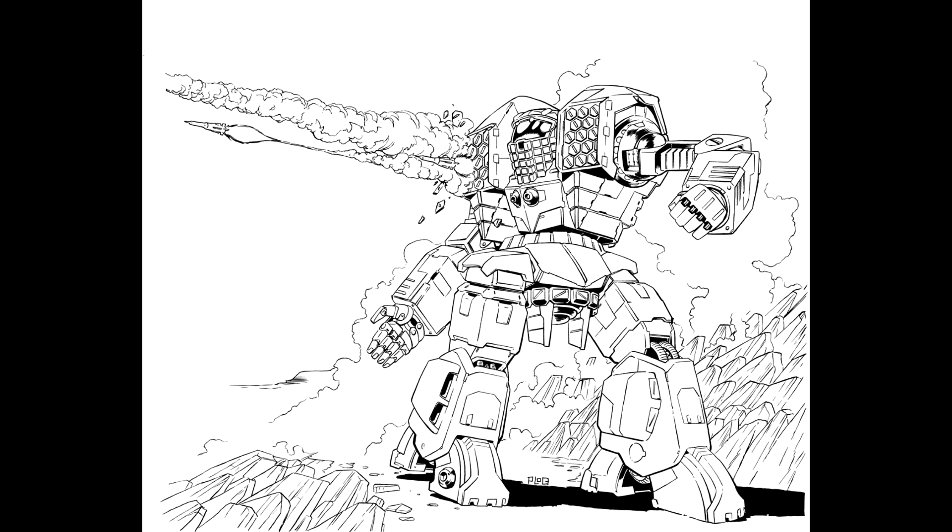MechWarrior games very rarely incorporate this factor, but some designs are more prevalent in different houses. The Trebuchet is seen a lot more in Capellan, Davion, and Kurita space, but very few in Steiner and Marik space. The idea that certain designs proliferate around different parts of space means you'll see a lot of Apollos because they're built in the Free Worlds League by a Free World League company, meaning they don't have many Trebuchets and may have used it as a basis.